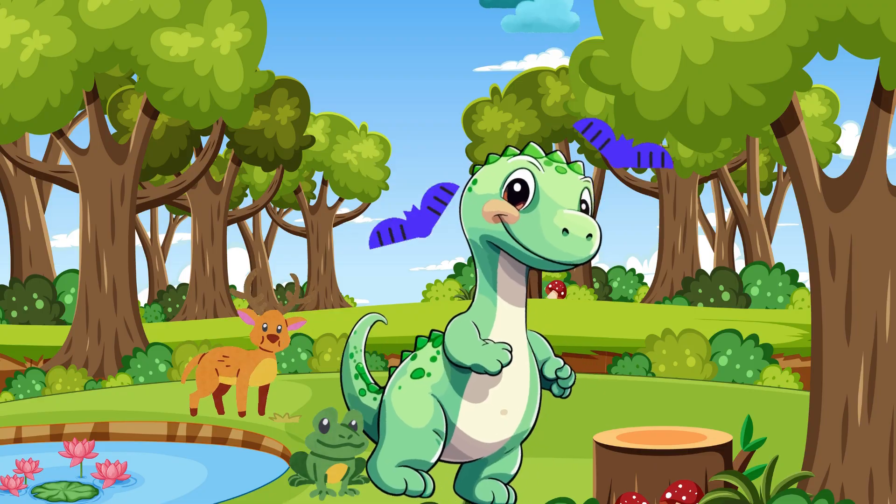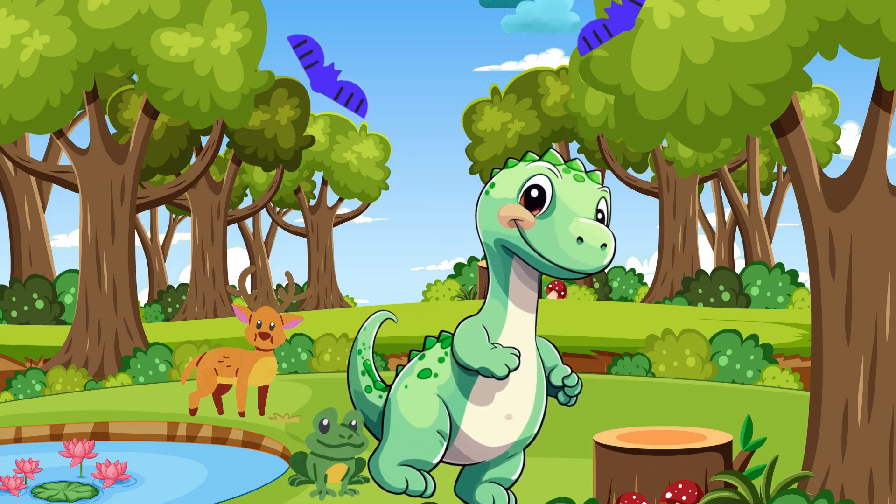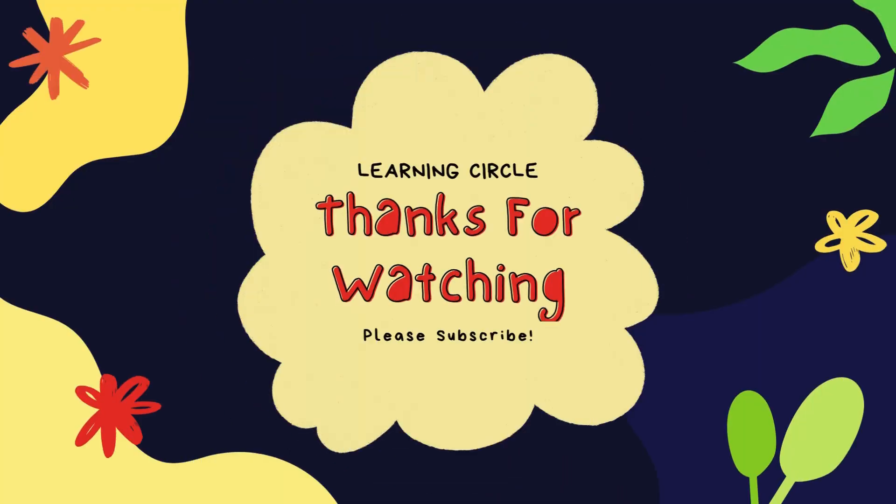Yay! Counting by fives is fun! Keep practicing and become a berry math master! Like, share, and subscribe for more fun learning! See you next time! Bye bye!